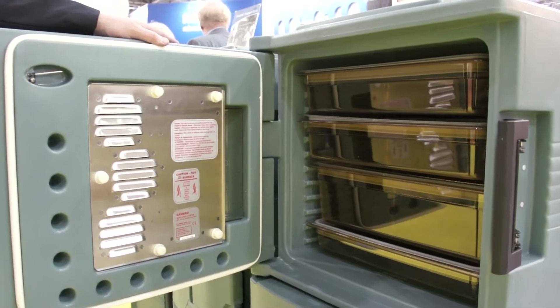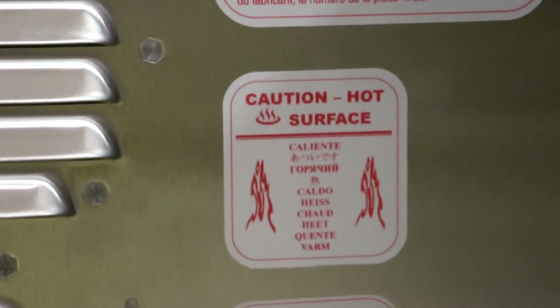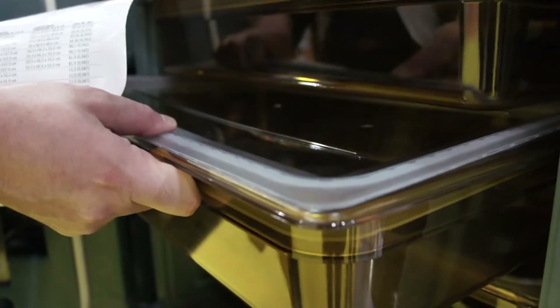It will not rust or dent and is more economical and easier to manoeuvre. All in all, the UPCH series of cabinets are a lot more efficient and effective way of transporting hot or ambient foods from point A to point B.